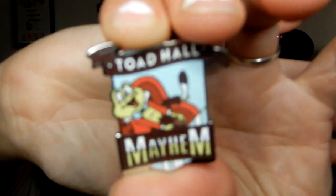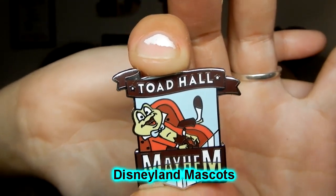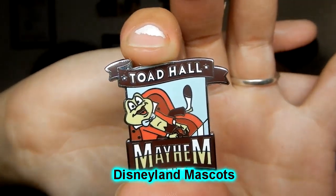Toad Hall Mayhem — I think this is from the rides at Disneyland. I think it's from the fantasy-type series they had for Disney World and Disneyland. This is a new one and that's awesome — I like that it's something we've never gotten and we don't have any Mr. Toad pins. Definitely keeping that one.